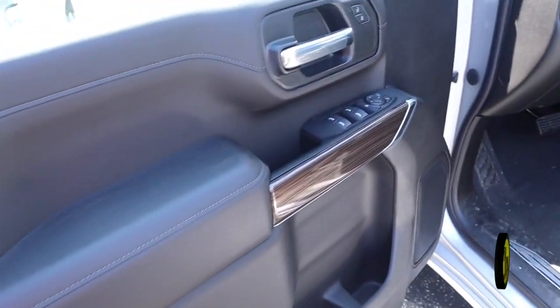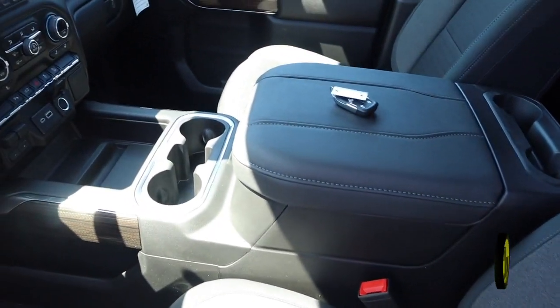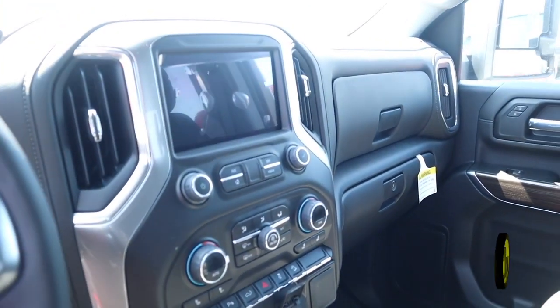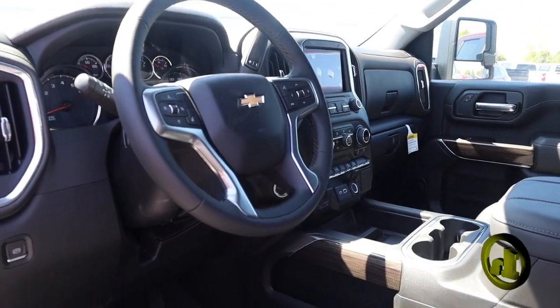On the inside, you're going to get a 10-way powered driver's seat. It's going to have heated seats, heated steering, and you get a trailer control brake. It comes with OnStar and Wi-Fi capable. It also has Bluetooth for your phone, Android Auto, and Apple CarPlay.